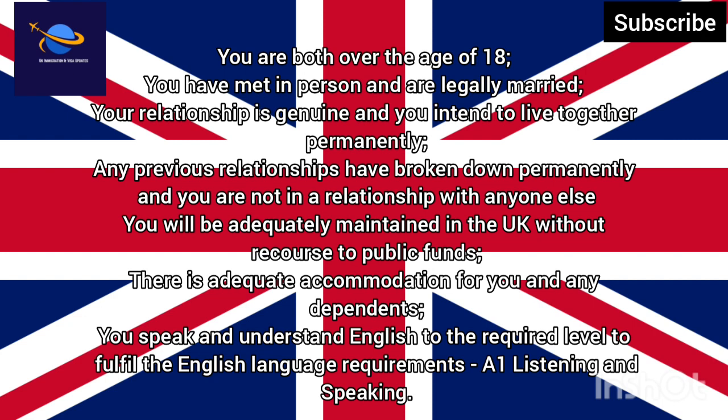Any previous relationships have broken down permanently and you are not in a relationship with anyone else. You will be adequately maintained in the UK without recourse to public funds. There is adequate accommodation for you and any dependents. You speak and understand English to the required level to fulfil the English language requirements.